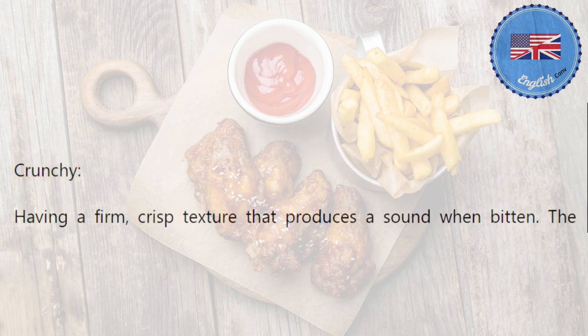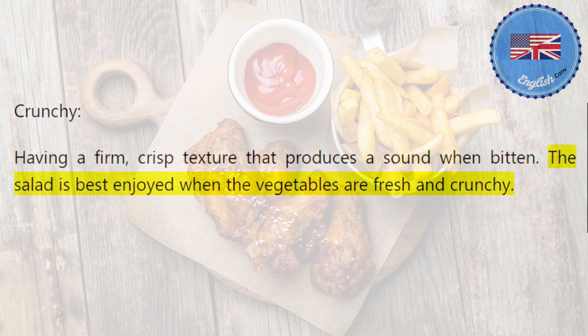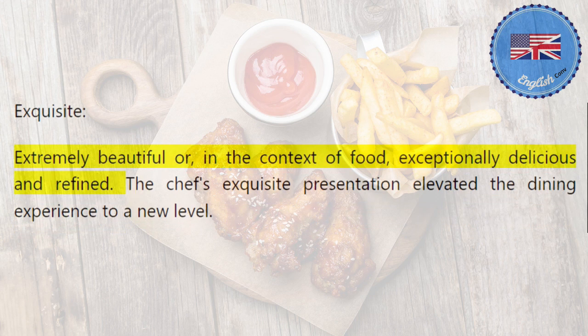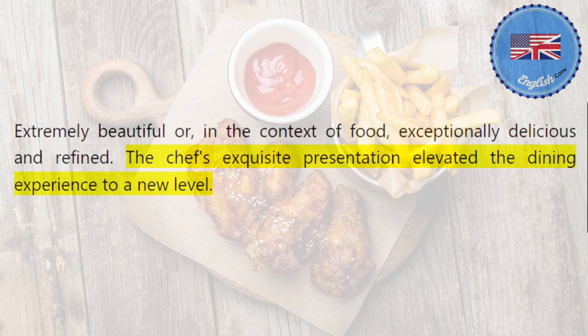Crunchy: having a firm, crisp texture that produces a sound when bitten. The salad is best enjoyed when the vegetables are fresh and crunchy. Exquisite: extremely beautiful or, in the context of food, exceptionally delicious and refined. The chef's exquisite presentation elevated the dining experience to a new level.